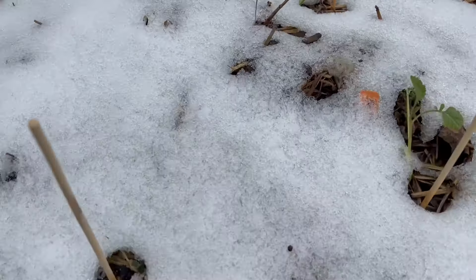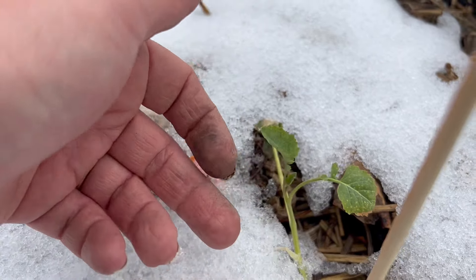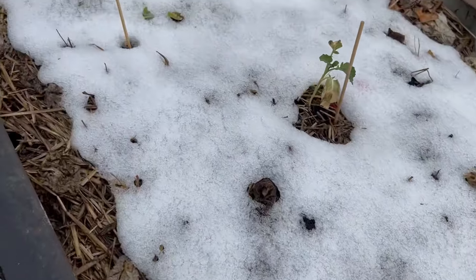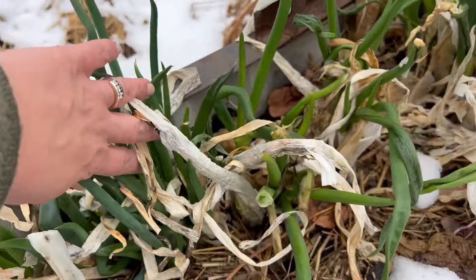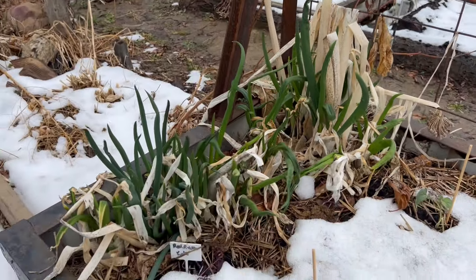Over here, these guys look pretty much the same as when I put them in — it's not like they got damaged from the snow. I have a feeling they're going to pull through. They don't mind the cold as long as they don't freeze, and we were lucky it wasn't frozen. These onions are super cold hardy, they don't mind it at all. We're going to get a nice harvest off of those soon.